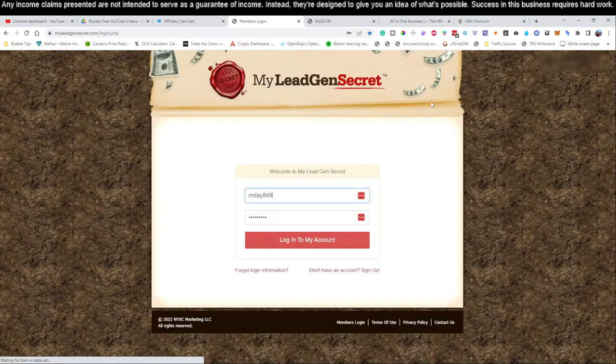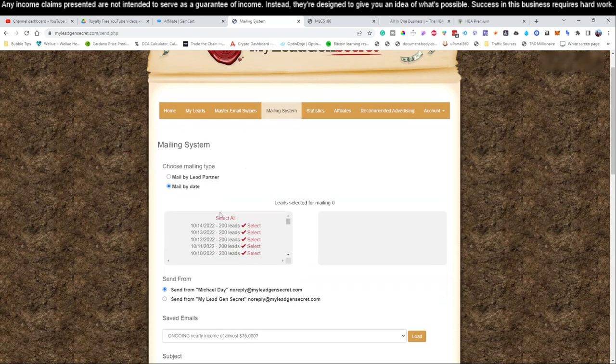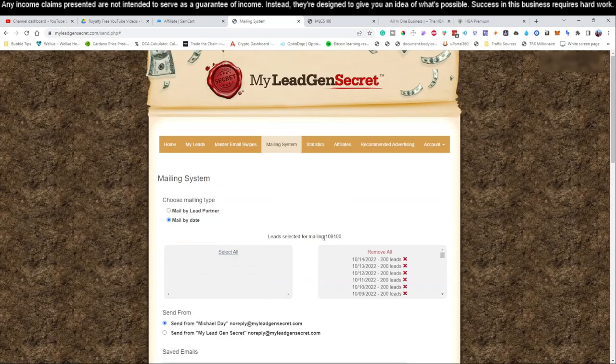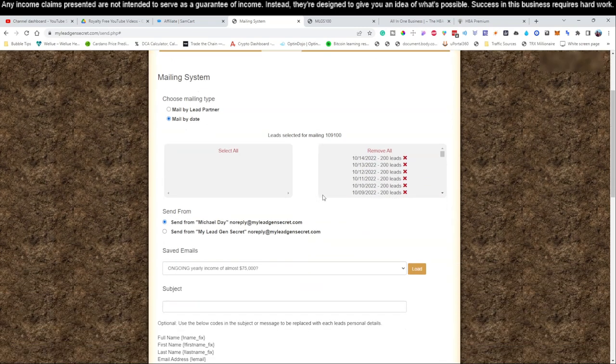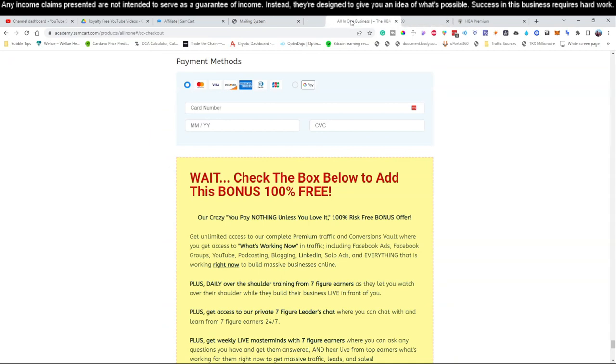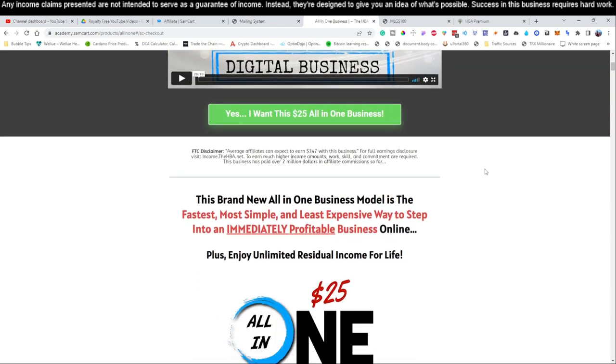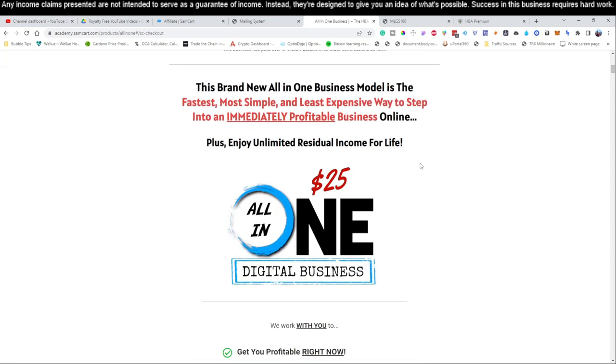Let's go ahead and log into account number one and send our emails for today. I'm actually going to write the emails for you throughout this training series. We're going to come to the mailing system. On day number one it's going to be slow — you're only going to be sending to 100 people — but as you can see as the months build up, this account is going to be sending to 109,000 people. We're going to scroll down to the subject line.